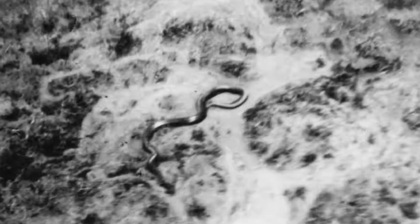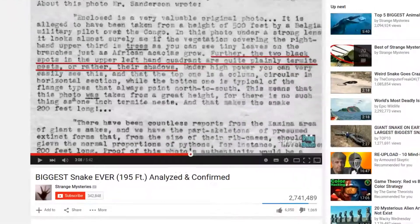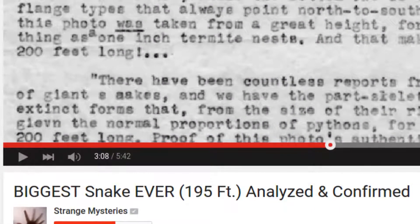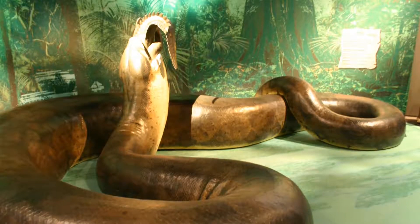I've seen this photo kicking around the internet for a while, taken in the late 50s from the helicopter of Colonel Remi van Lierde, a Belgian Second World War pilot and fighter ace. It's mostly posted with clickbait claims of a 200-foot snake, which is four times larger than the Titanoboa — the largest snake found in the fossil record.